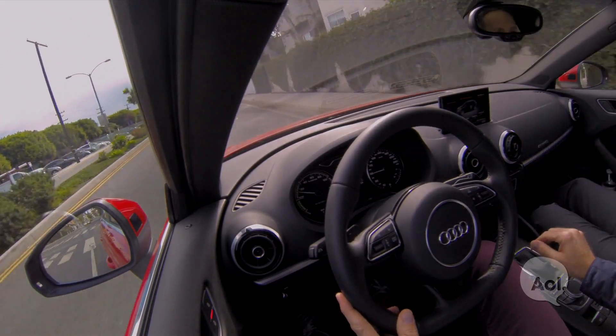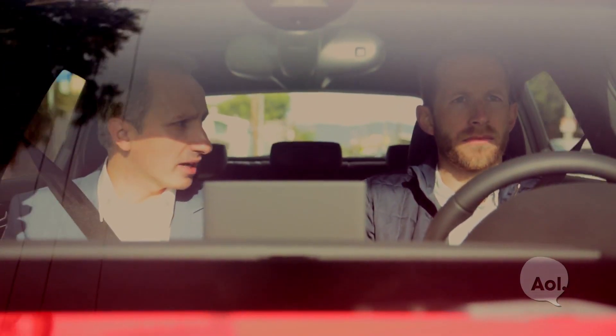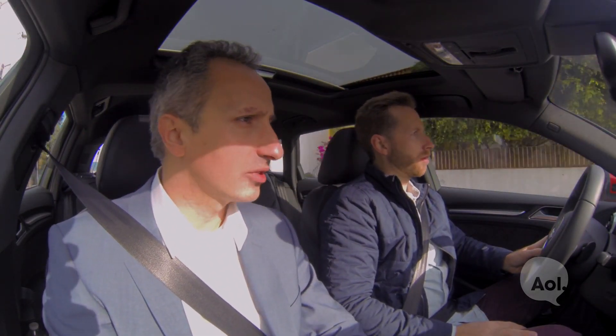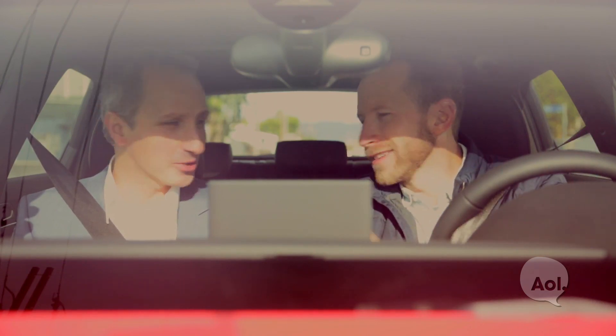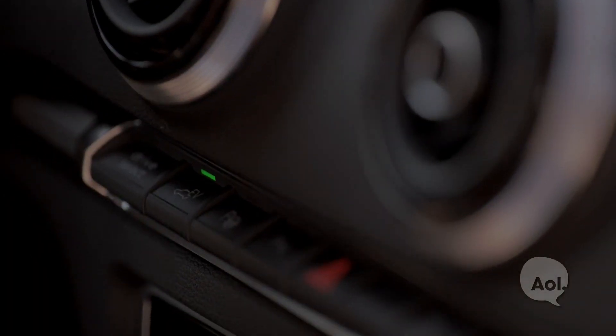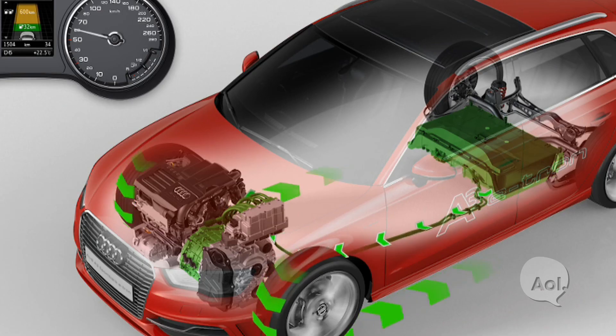There's also a so-called hold mode, which ensures you can store the electrical range — say 29 miles — so you can run the last 29 miles of your destination purely electric. Then there's charge mode: you press this button, charging is switched on, and the combustion engine uses the electric motor as a generator to generate power for the high-voltage battery.